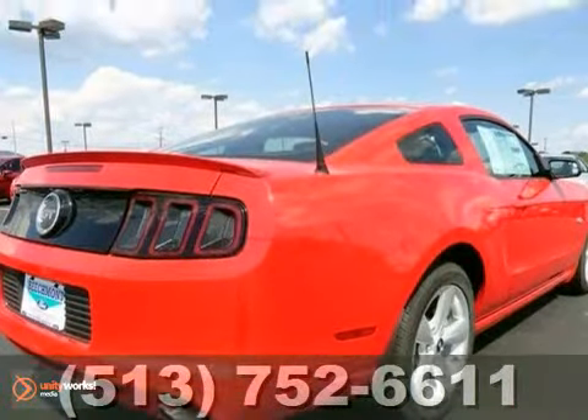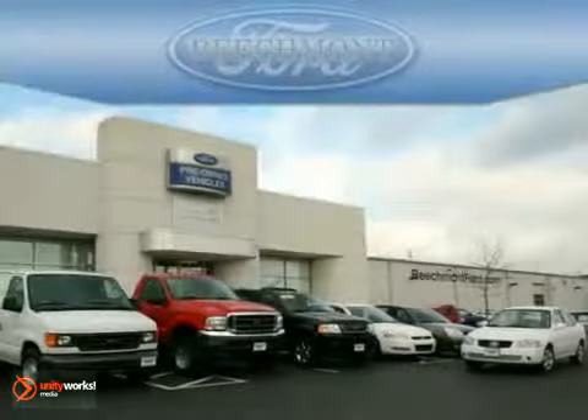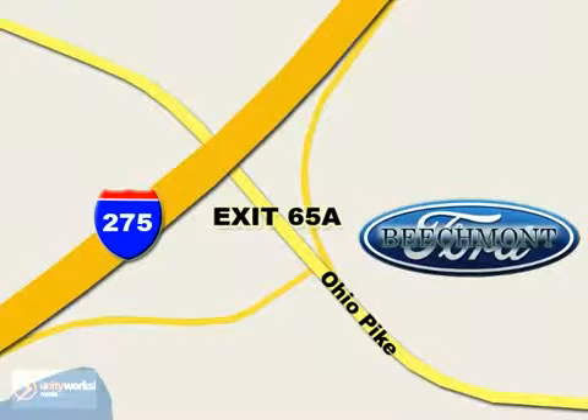Come in for a test drive today and see it for yourself. Beach Mod Ford — we're a friend in the community. Stop in today. We're easy to find off I-275 at exit 65A, Beach Mod Avenue.